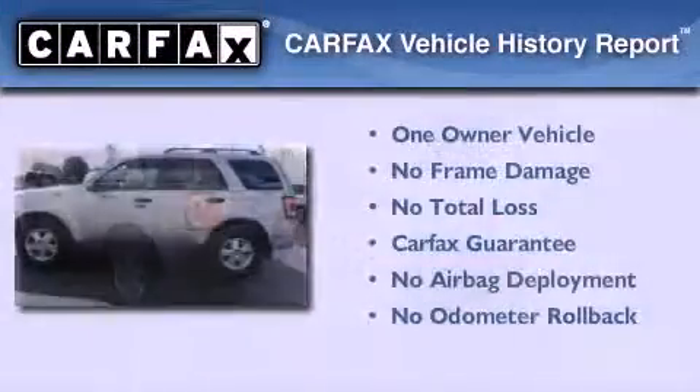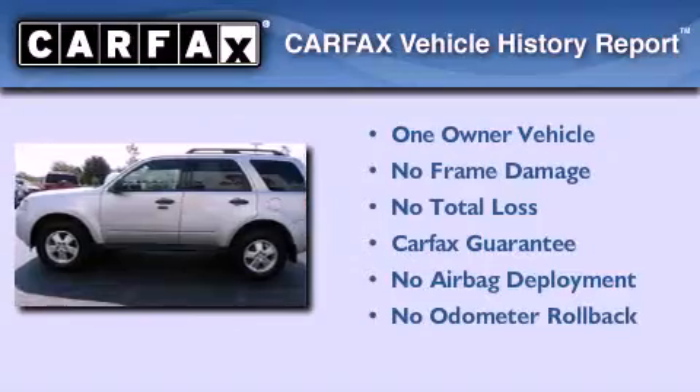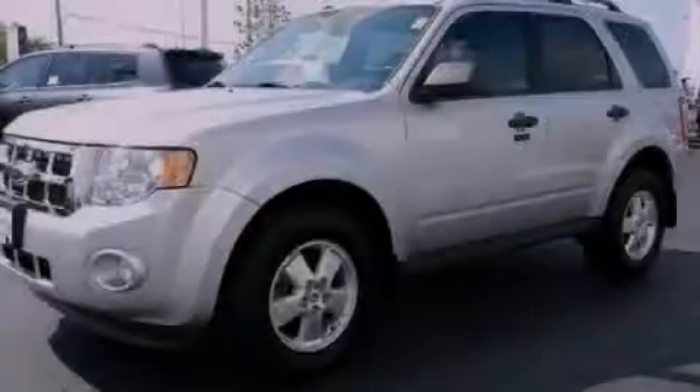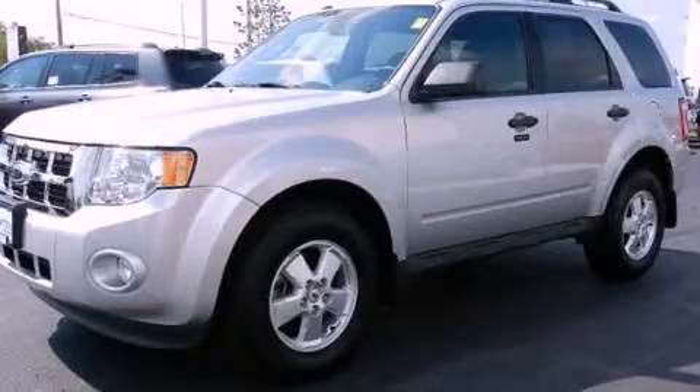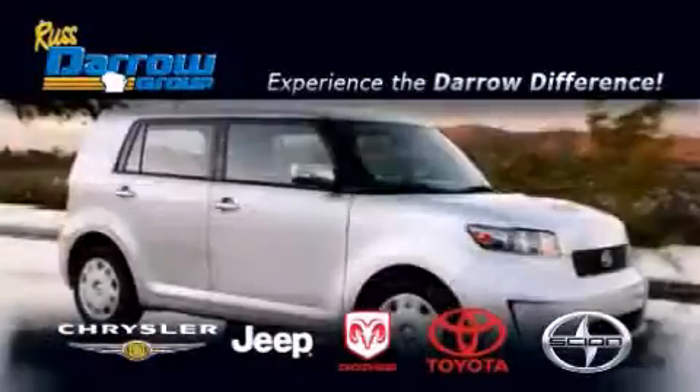This Ford has had only one owner and it qualifies for the Carfax buy-back guarantee. Stop by today and test drive this vehicle for yourself. Get the Darrow difference today, only at Russ Darrow Toyota Scion Chrysler Jeep Dodge West Bend.